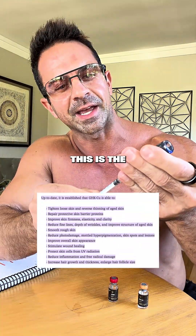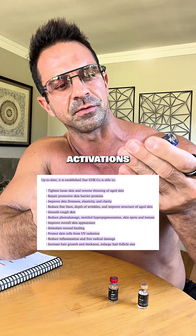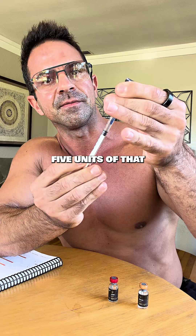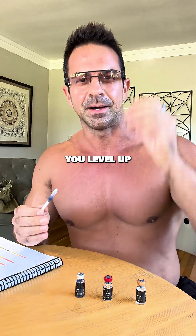Now throw in GHK-Cu. This is the copper peptide with over 4,000 gene repair activations — reversing DNA damage, restoring collagen, and even repairing your nerves. I'm going to do five units of that. Stack these right and you don't just bounce back, you level up.